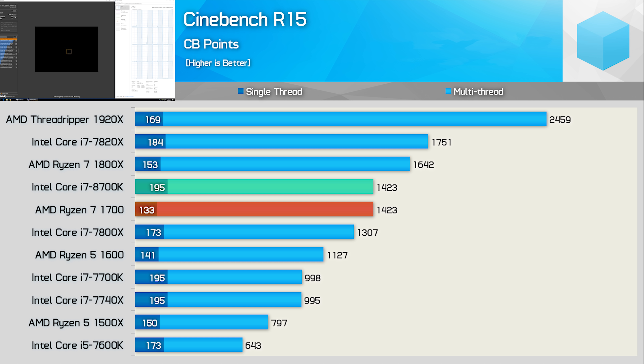The 8700K provides the same 195-point single-thread score as the 7700K, and by extension the 7740X. So the 8700K is looking pretty solid all-round. It also completely dusts the Core i7-7700X as well, so it kind of sucks if you bought one of those recently.